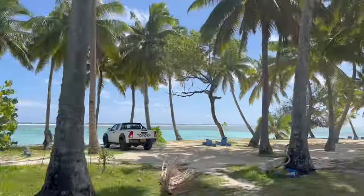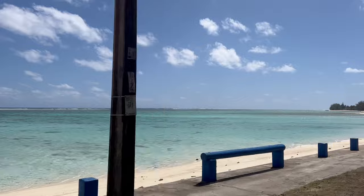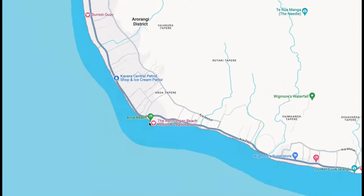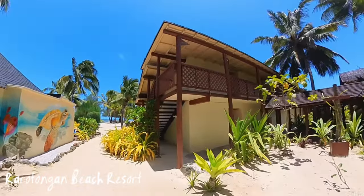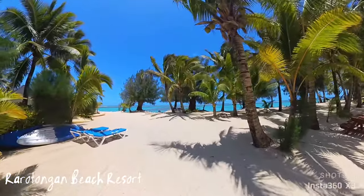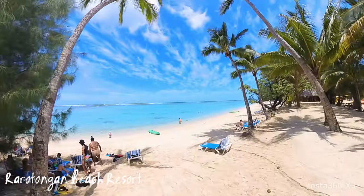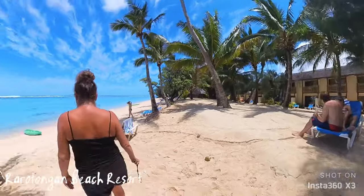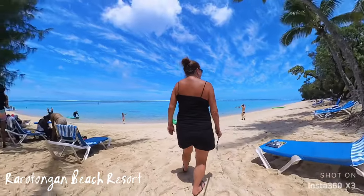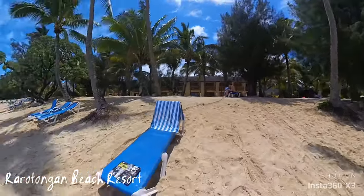I'm going to take you on a tour around Rarotonga. It's a beautiful island. The road circles the whole island along the coast, so you get some amazing views. We stayed here on the southwest side of the island at the Rarotonga Beach Resort. The beach is just beautiful, with tons of loungers everywhere, as well as complimentary use of snorkel gear, paddle boards, and kayaks — really something for everyone.